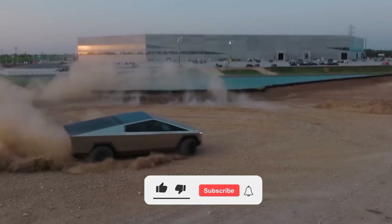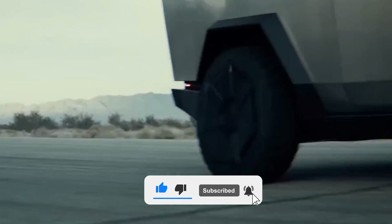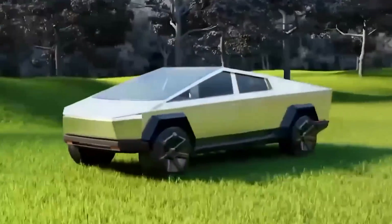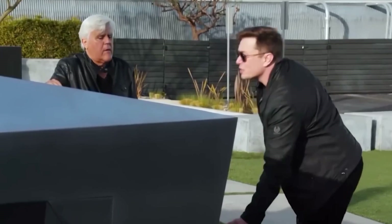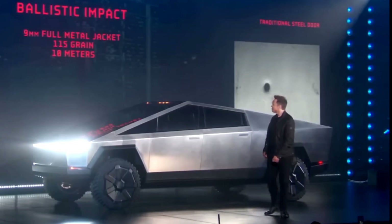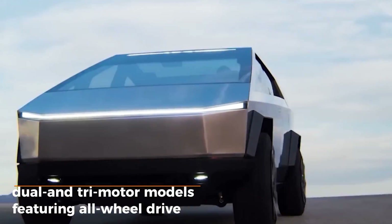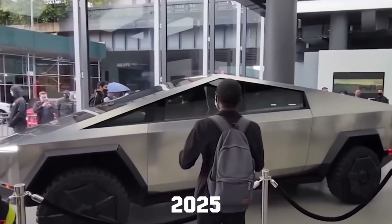The Cybertruck initially garnered attention in 2019 for its unconventional design, but its true groundbreaking feature lies in its performance. Elon Musk, never one to downplay his creations, positioned the truck as a harbinger of an electric revolution. Upon its release, the Cybertruck will present three distinct variants. The initial offerings include dual and tri-motor models featuring all-wheel drive, with a rear-wheel drive single-motor model slated for the 2025 lineup.